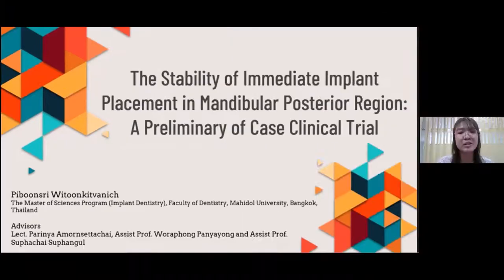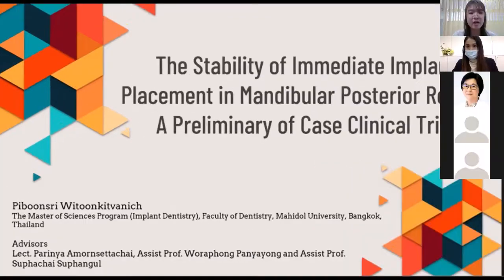Today, I'm very glad to present my research thesis titled The Stability of Immediate Implant Placement in Mandibular Posterior Regions: a preliminary off-case clinical trial.